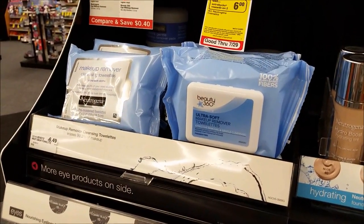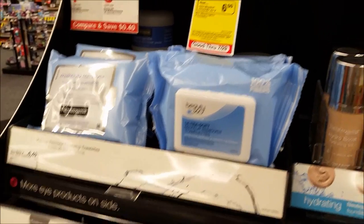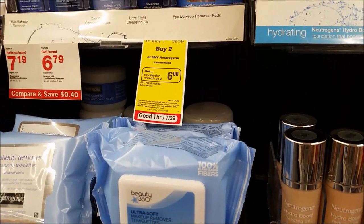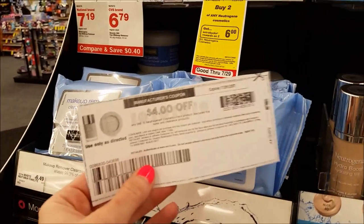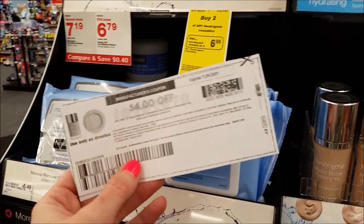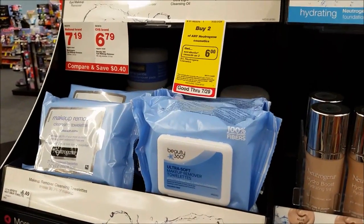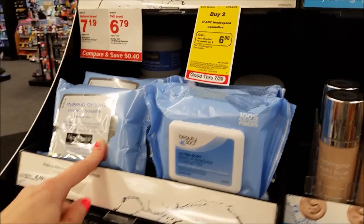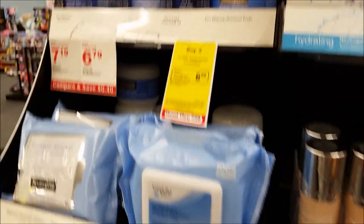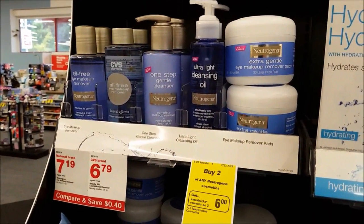The first deal is on the Neutrogena makeup remover wipes. The promo is when you buy two, you get a $6 extra care buck. They are $6.49 each. If you still have that $4 off of one coupon from coupons.com - mine are about to expire, I have two left - use two of those, get that $6 ECB back, making this free or a money maker. I have exactly two wipes at my store, and the Gentle Cleanser is also $6 and some change, so that might be an option if your store is out of wipes.